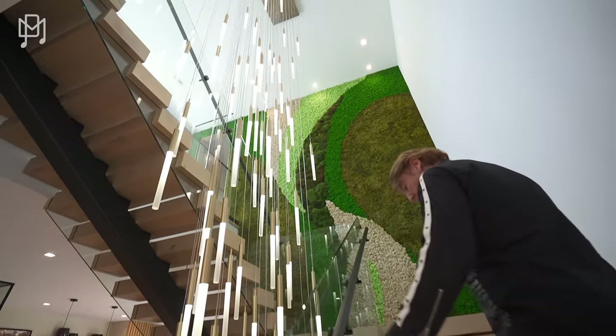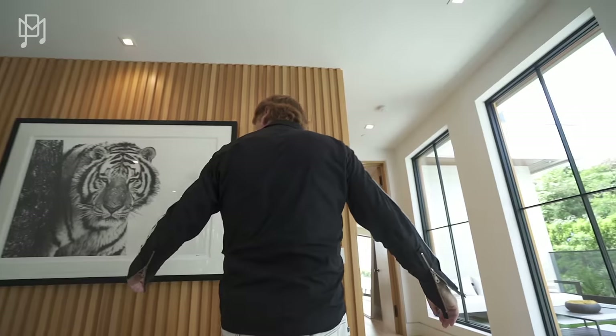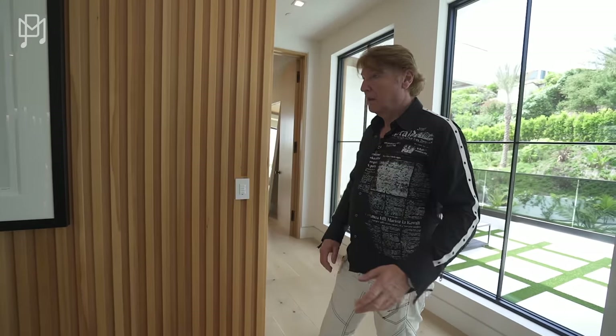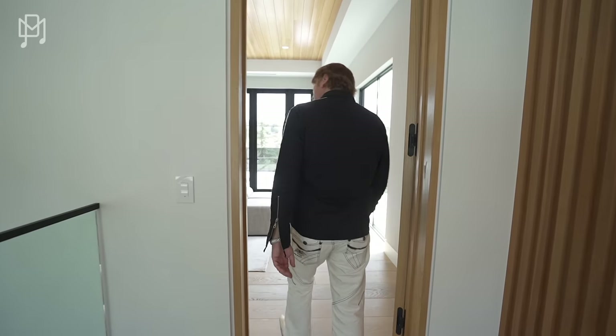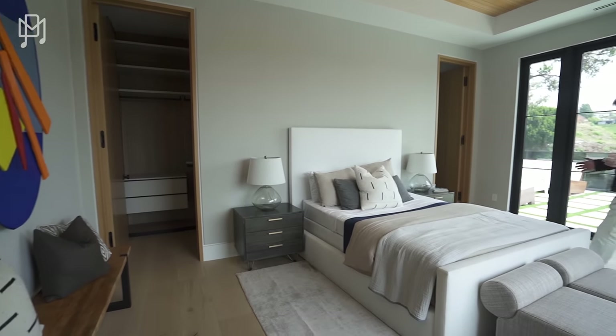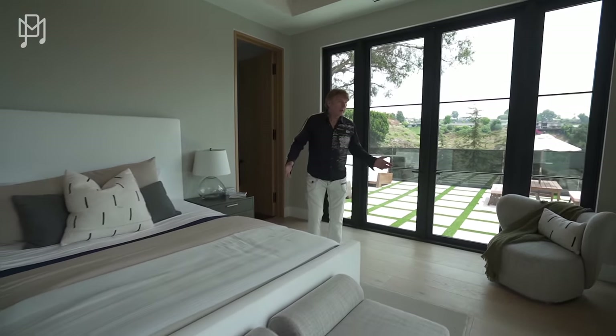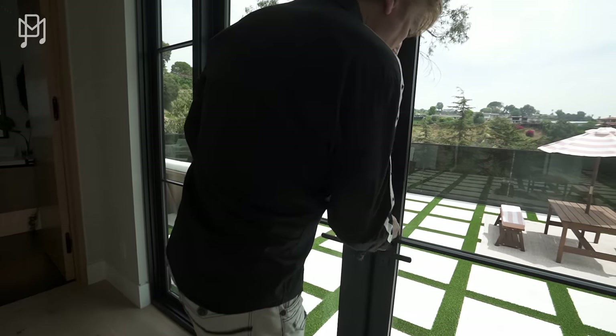Look at the chandelier — isn't that fun? That is spectacular. This way — again, this is just spectacular. This is a guest room or family member's room with unbelievable views and access outside.